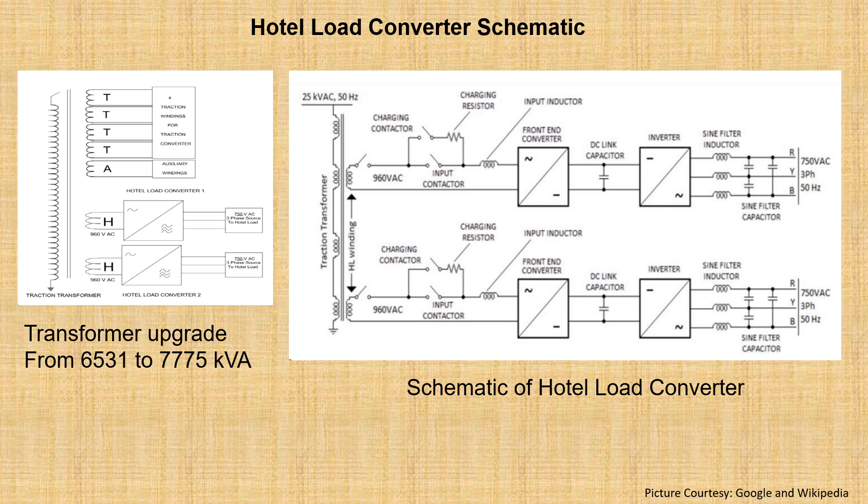The hotel load converter was introduced with one major equipment change in the locomotive — the transformer. The transformer was upgraded from 6531 kVA to 7750 kVA, along with the introduction of two hotel load converters placed behind the driver's cab in the locomotive.